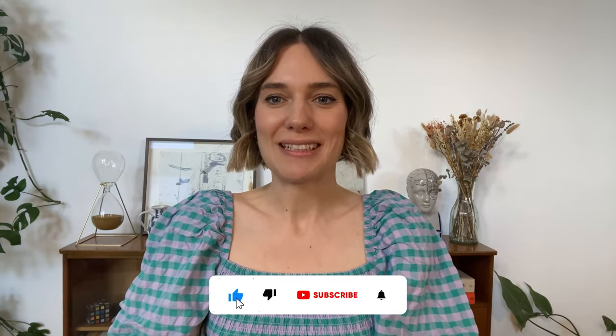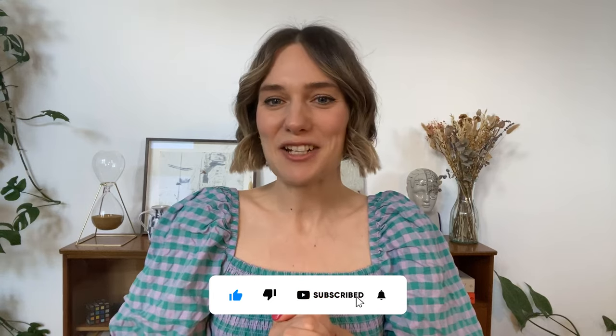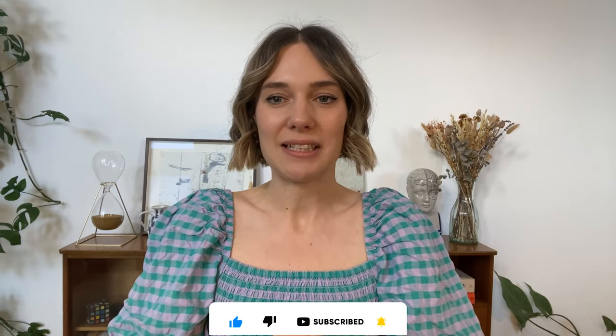For more videos on all things related to art business, be sure to like, subscribe and hit that notification bell to get notified every time I release a new video.